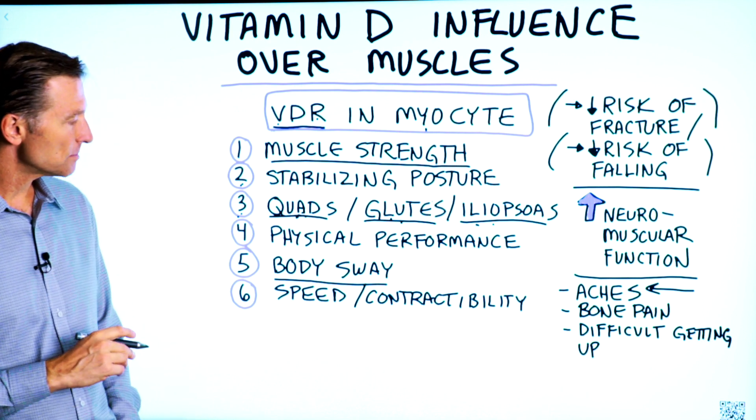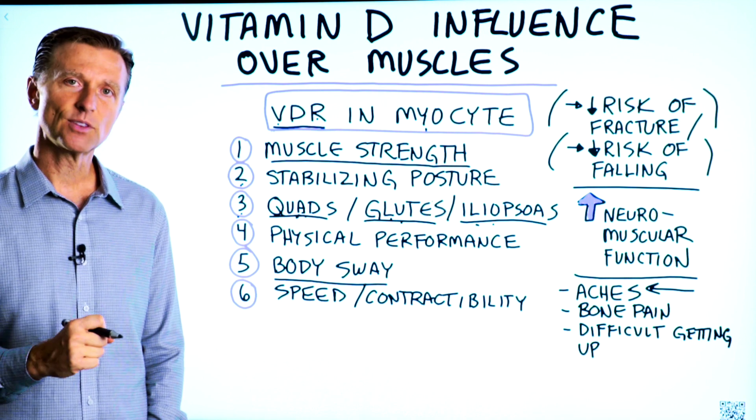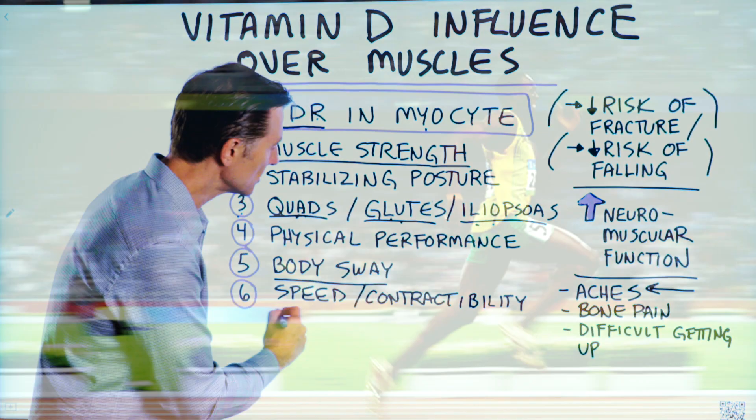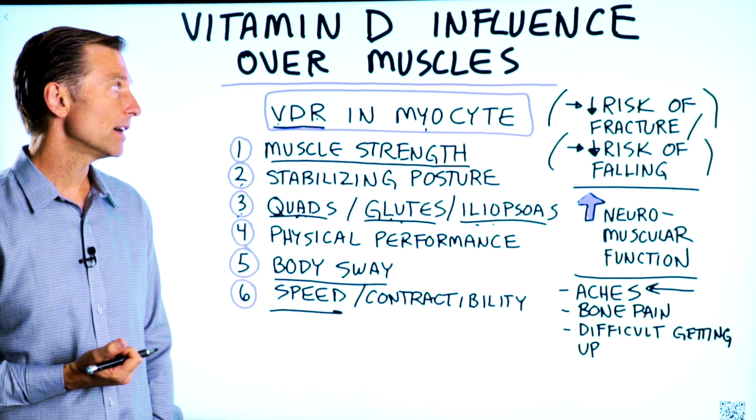Number six: the speed or the contractibility of the muscles is influenced by vitamin D. So if we're talking about someone who is a sprinter, they should be taking enough vitamin D.